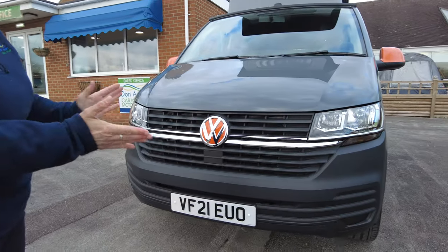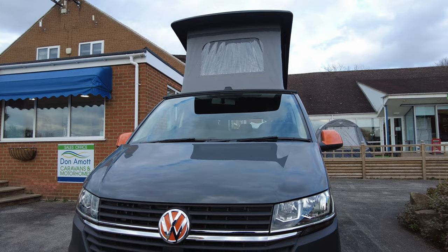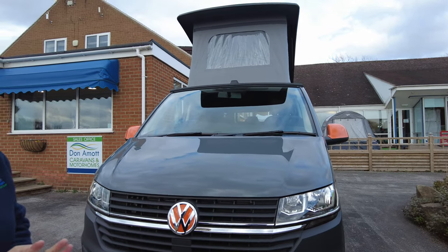Just look at that for a pretty VW. It's a 2021 plate, as you can very well see, and it's a DSG Start Line. Start Line is where it sits in the VW range, and the DSG is an automatic gearbox.